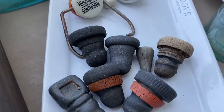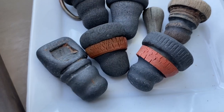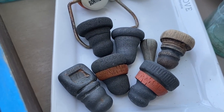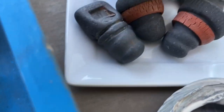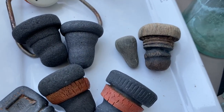Vulcanite stoppers are a rubberized type of stopper. You can see some of the original seals on those. They are a little bit less common here in the United States — they're found a little more commonly in the UK. And then wooden stoppers are also more rare because they don't often survive the elements.